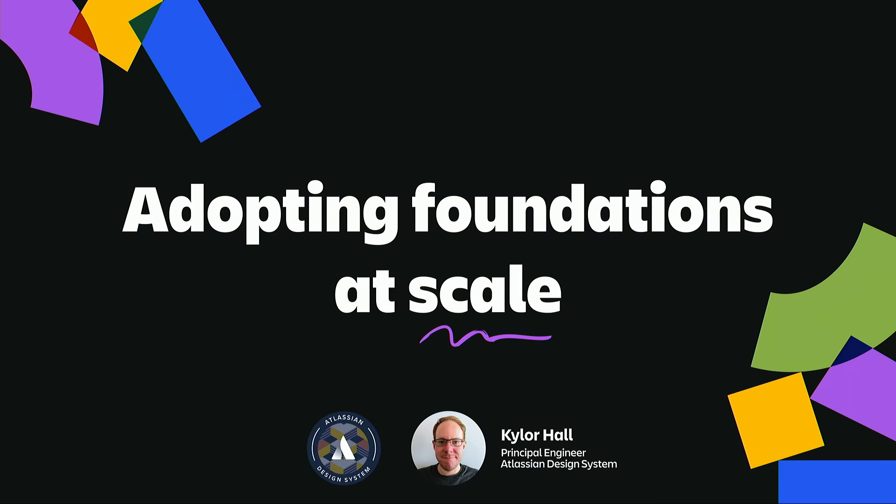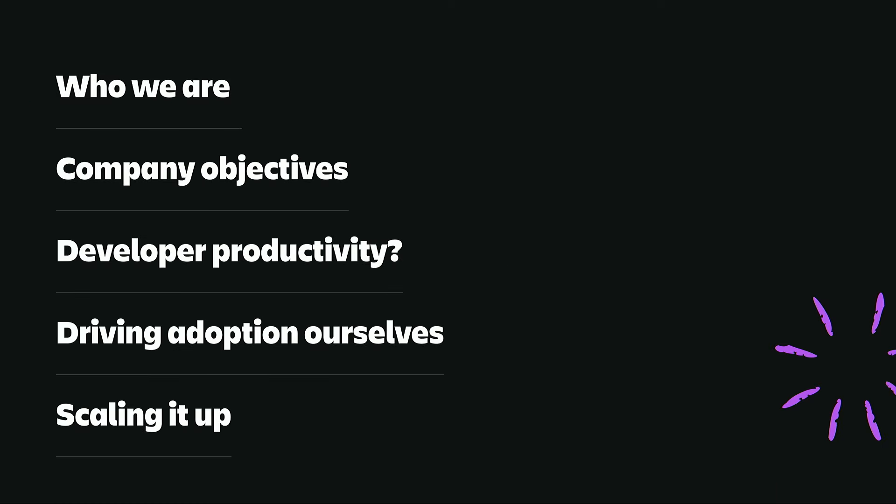Hi everyone, my name is Kyler Hall and I'm here to talk to you about adopting design system foundations at scale. I work at Atlassian as a principal engineer and I've been focused on driving adoption for the past year. Today I'm going to tell you about the Atlassian design system, how we've laddered up to company objectives, the strategies we use to drive adoption, and how we're scaling all this up.